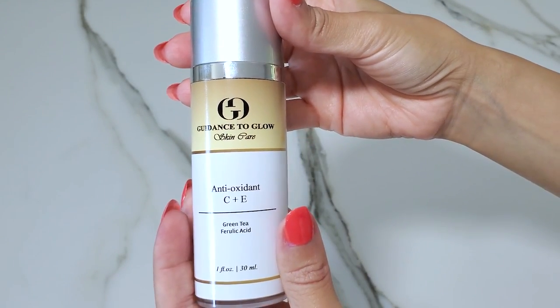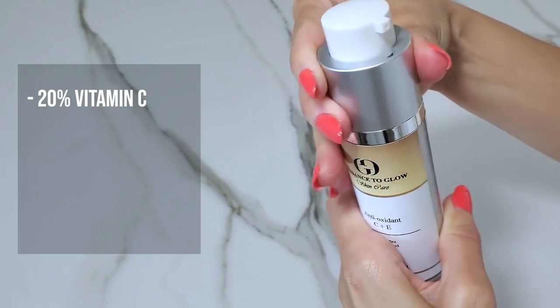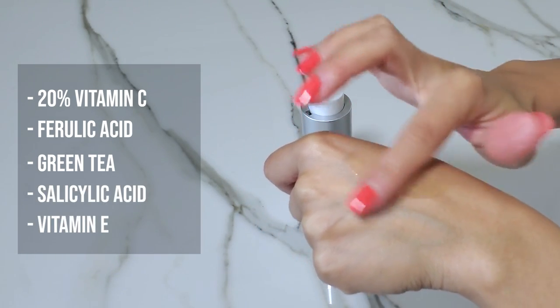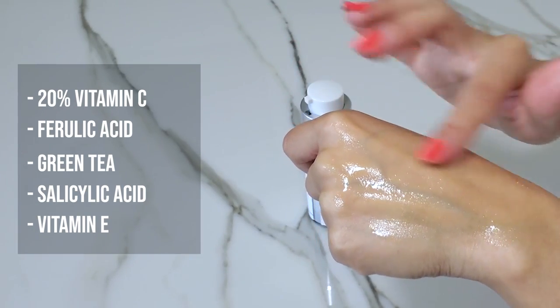Next up is my antioxidants — this is my vitamin C, 20% vitamin C. The most you can get out of vitamin C in a serum formulation is 20%, so this is pretty maxed out. There is ferulic acid in there, which is another brightener. There's green tea, a little bit of salicylic acid to help even out the skin, and if there's any blemishes, breakouts, or congestion, this will help. There's also vitamin E in there, so it's very soothing. If you guys haven't seen my vitamin C video, it's super educational.